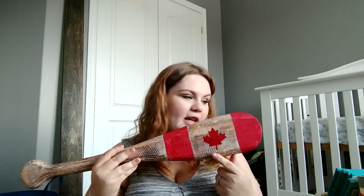Then we got this really cool rustic piece — I love rustic stuff like this and it kind of matches the nursery. It's just a canoe oar with the Canada flag on it. We did get our monitor as well from Adam's dad — it's a Motorola one.